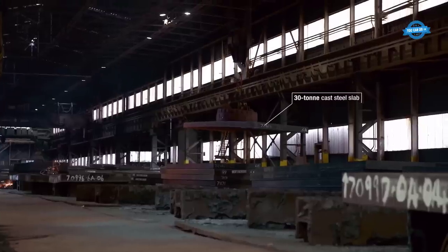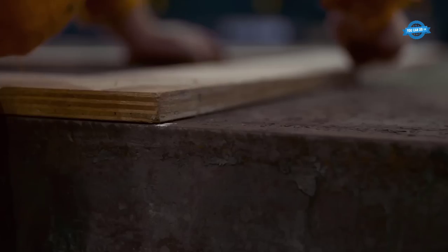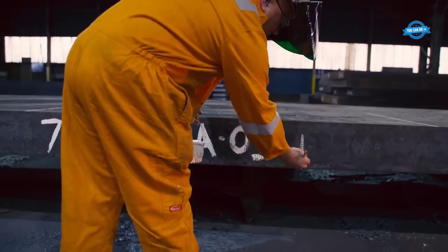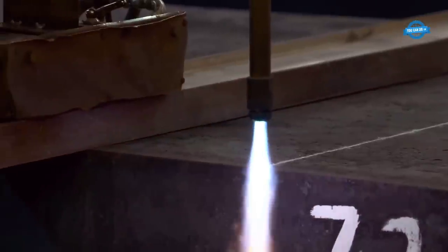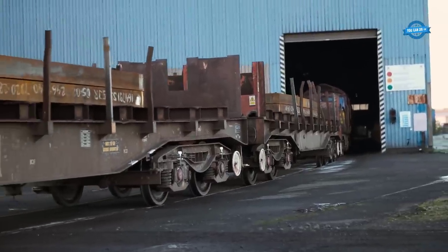The hot rolling process is responsible for transforming steel slabs into a wide range of products, including sheets, plates, and structural components. It involves a series of precisely controlled steps that impart strength, shape, and desirable properties to the steel.